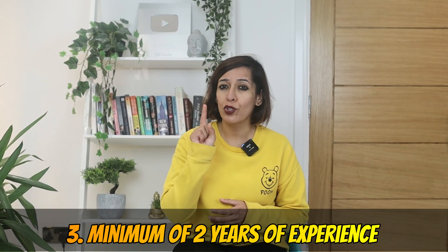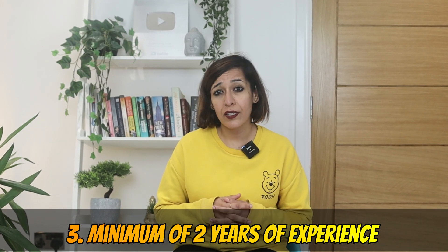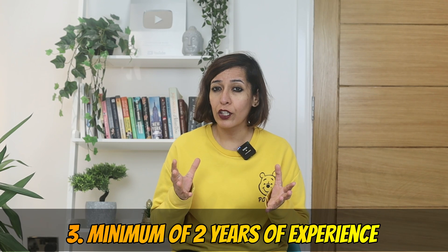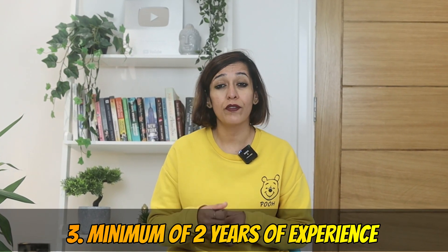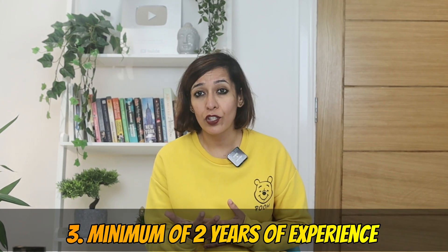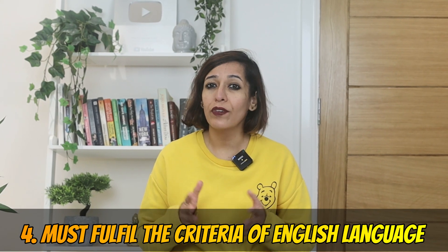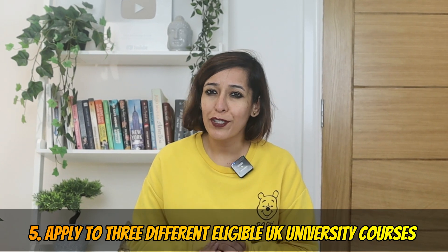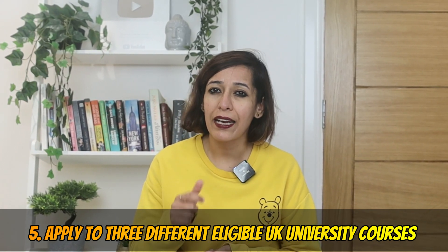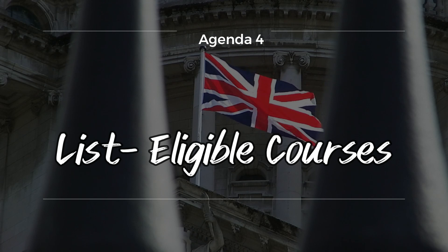Number two, you must hold a bachelor's degree before applying. Number three, you must have a minimum of two years of experience, equivalent to 2,800 hours. Your work experience doesn't need to be in a related field — you can include non-paid internships, volunteering, freelancing, part-time work, or even full-time internships. Number four, you must fulfill the English language criteria. Number five, you must apply to three different eligible UK university courses and have received an unconditional offer from one of them.